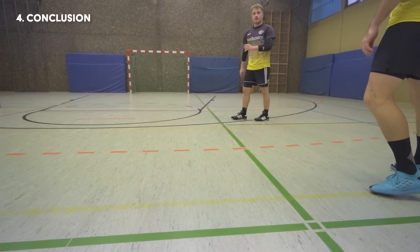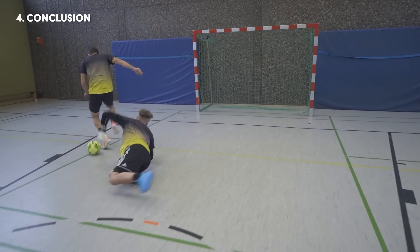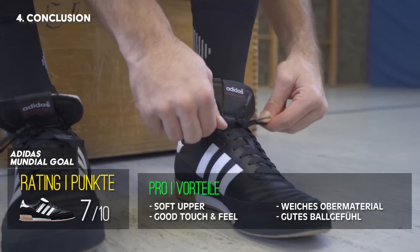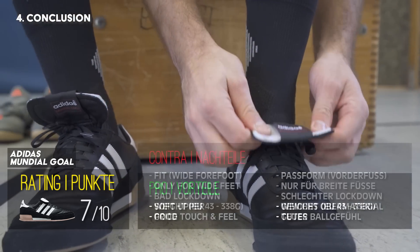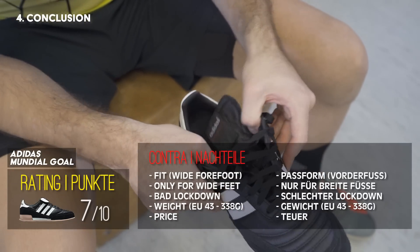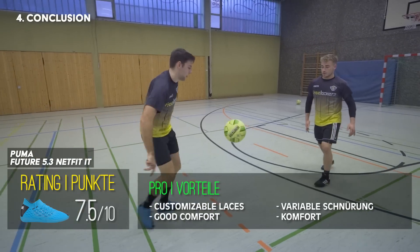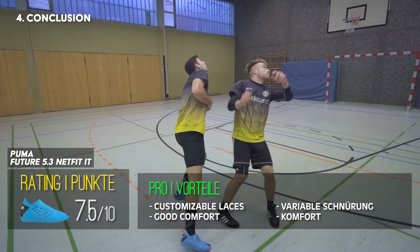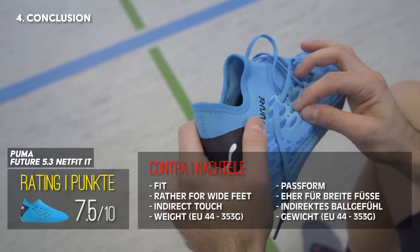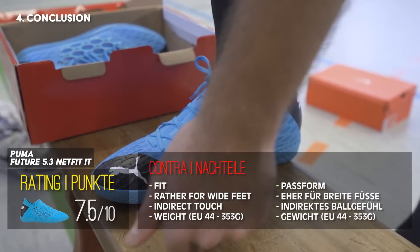Kommen wir nun zum Fazit. Auch wenn kein Schuh in unserem Test durchgefallen ist, gibt es Unterschiede sowohl im Preis als auch in der Performance. Auf dem letzten Platz landet der Adidas Copa Mundial Goal, der aufgrund seiner breiten Form Nachteile beim Lockdown und bei der Passform mitbringt. Auch wenn das gute Ballgefühl überzeugen kann, empfehlen wir den teuersten Schuh im Testfeld nur Spielern mit breiten Füßen. Ähnliches gilt dem Puma Future 5.3, der sehr breit ausfällt und mit seinen 353 Gramm der zweitschwerste Schuh im Test ist. Der Komfort und die variable Schnürung können überzeugen, trotzdem reicht es in diesem Testumfeld nur für den vorletzten Platz. Spieler mit breiten Füßen können aber zugreifen.